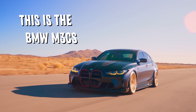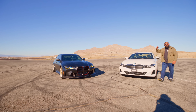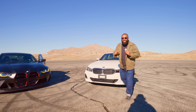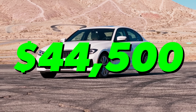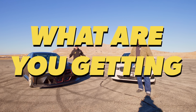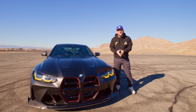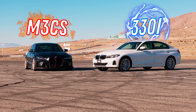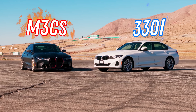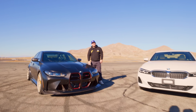This is the BMW M3 CS, the most expensive 3 Series you can buy. And this is a BMW 330i, the cheapest 3 Series your money can buy at $44,500 — literally a third of the price of that one. So what are you really getting for three times the cost? Why is there such a high price disparity between two cars on the same platform? And how many seconds at the track does $86,000 get you?